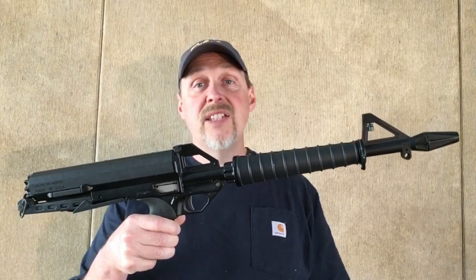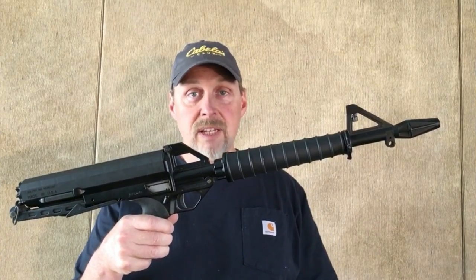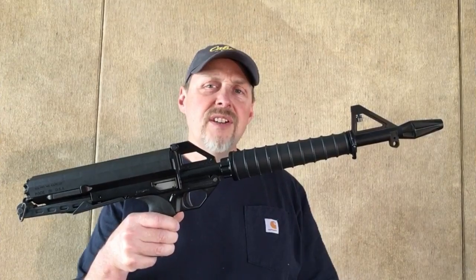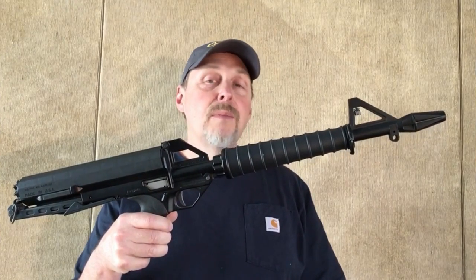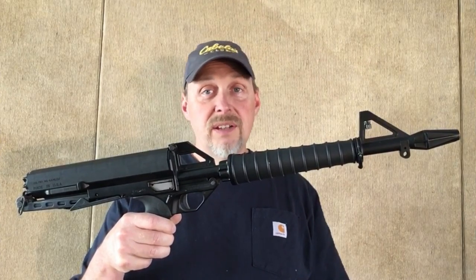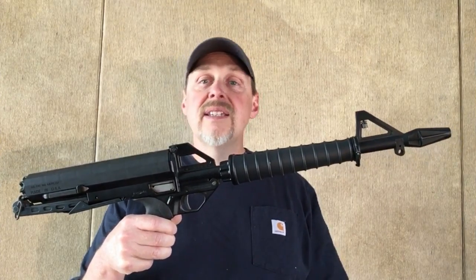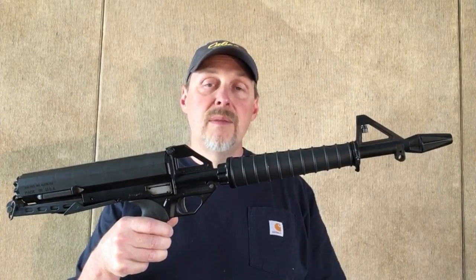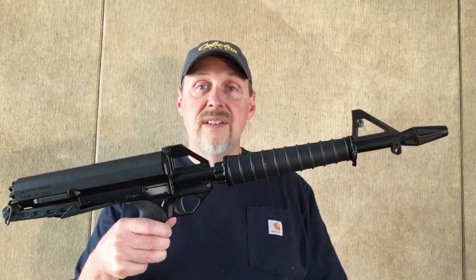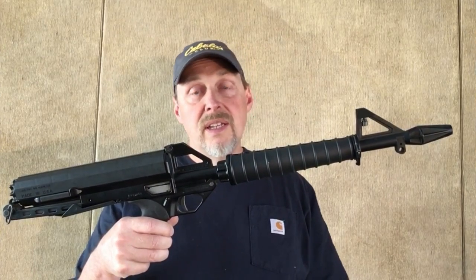The truth of the matter is, as a .22 rifle, this is a very innovative gun. It has a lot of features that are very distinctive. Some people look at those innovative and distinctive features and say they're just weird because they're different from other guns, but I really like them. It makes this gun a sure bet to be remembered as a very innovative and unusual firearm in firearms history.